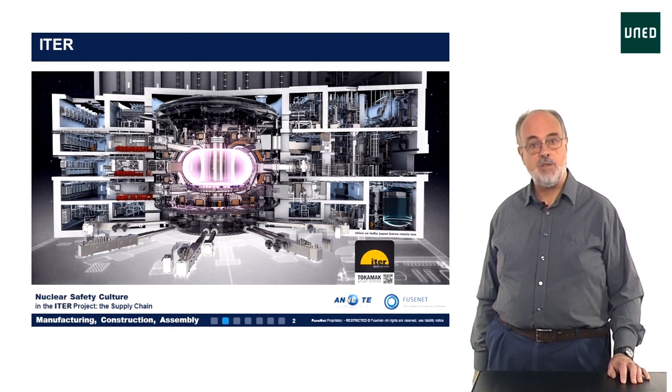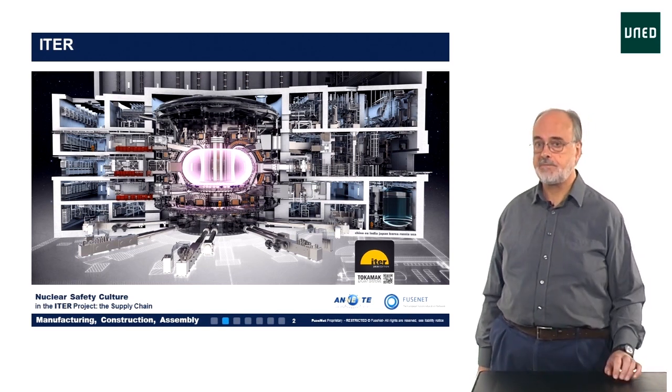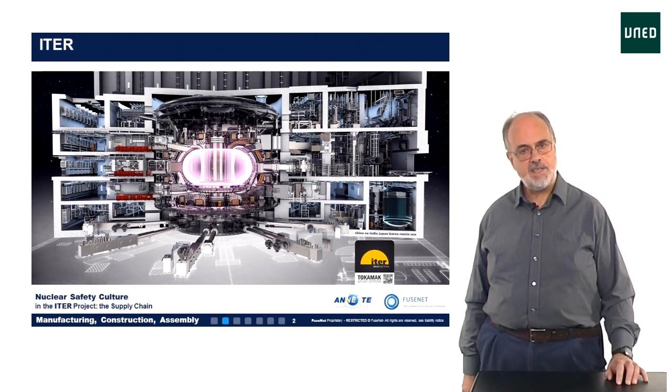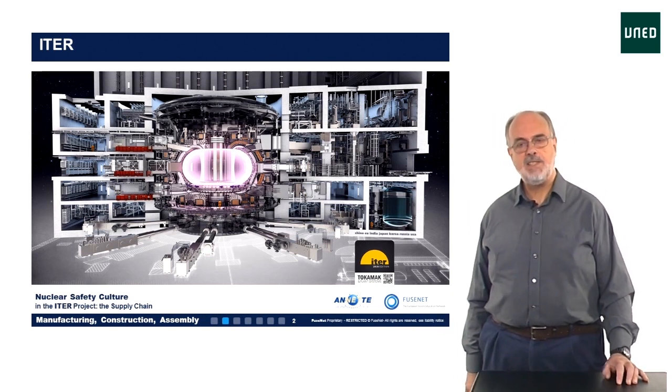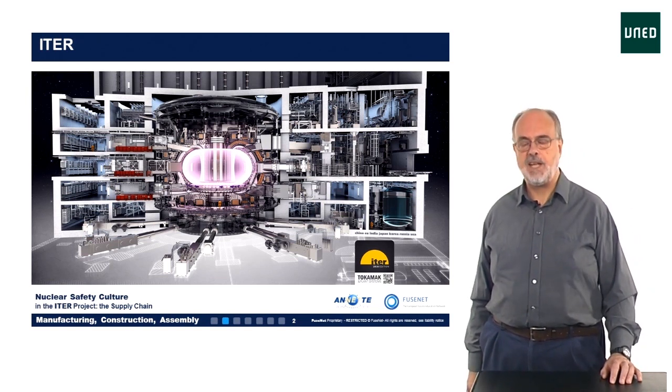This hot gas, which we call a plasma, is coloured pink in this picture. To understand why the machine looks like this, some basic physics background is needed, which we will introduce in the next few slides.